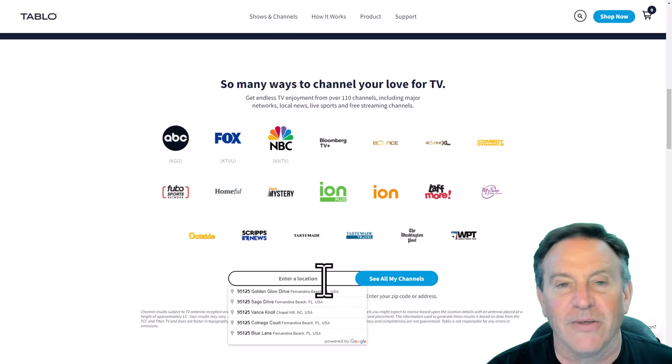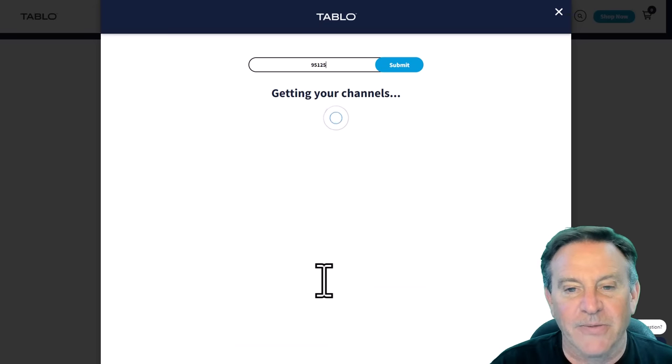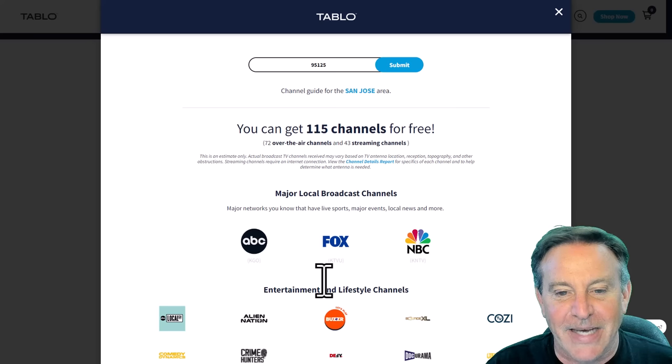Live local news, weather, sports, traffic — really important stuff. Type in your zip code and you can see how many channels you're going to get. I live in a very populated area, and it's saying I'm going to get 115 channels over the air. That's fantastic.